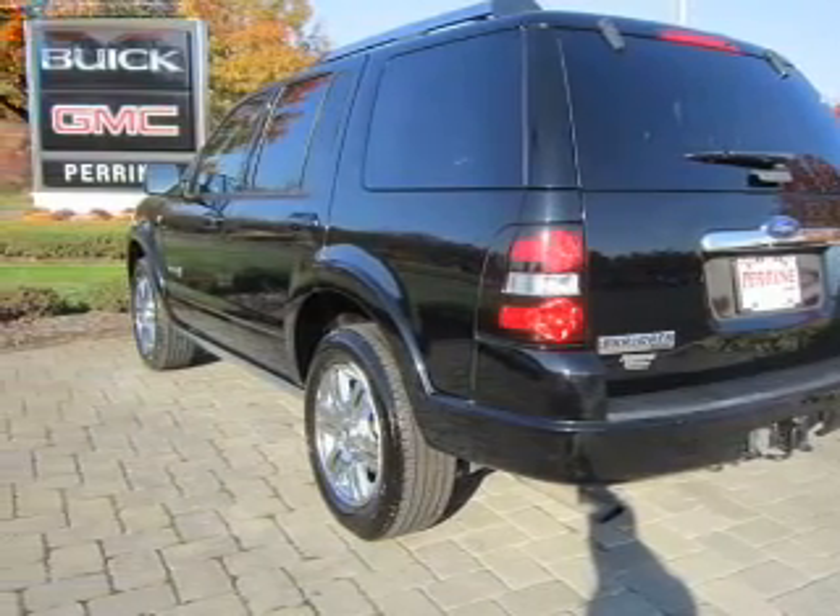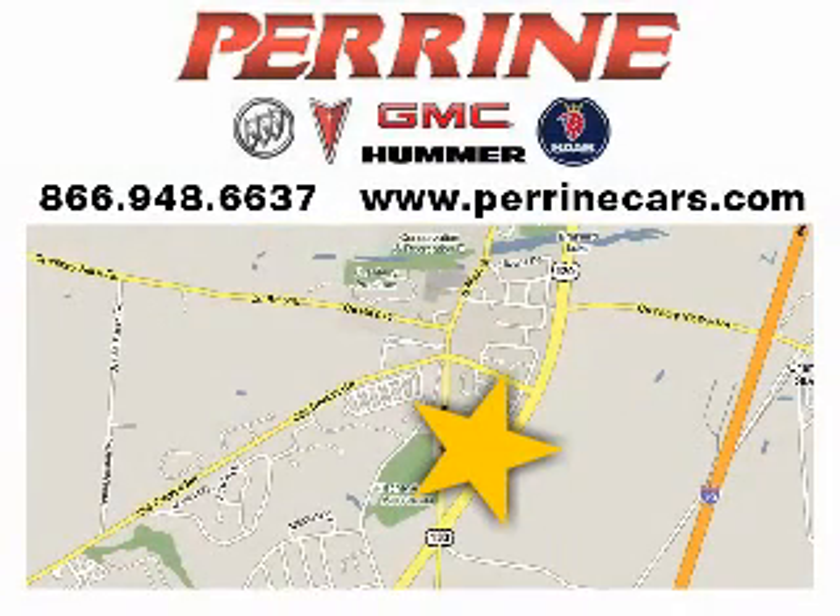Call us today to start test driving. Visit Perrine Buick Pontiac GMC today. We're conveniently located at 2730 Route 130 in Cranberry, New Jersey.